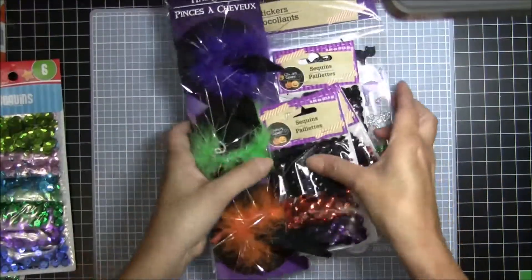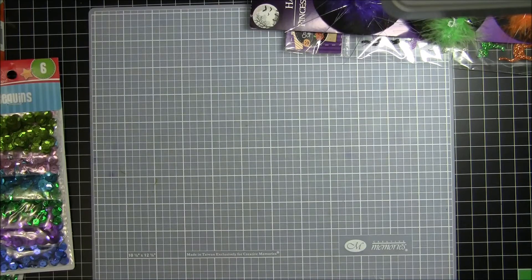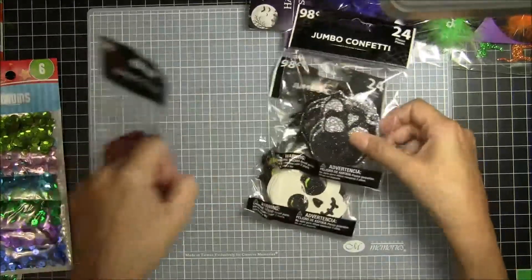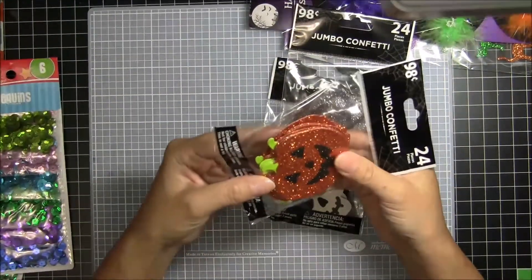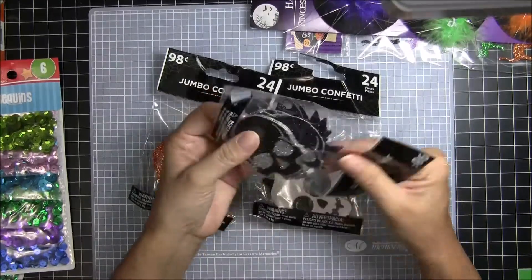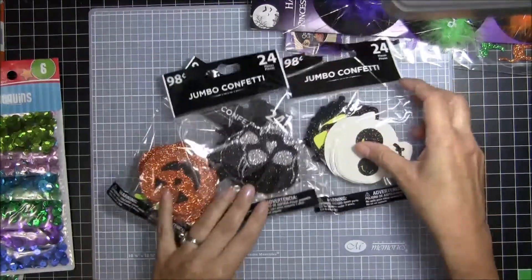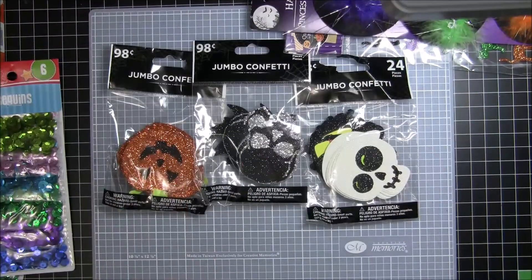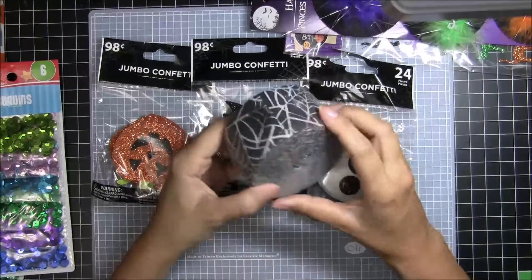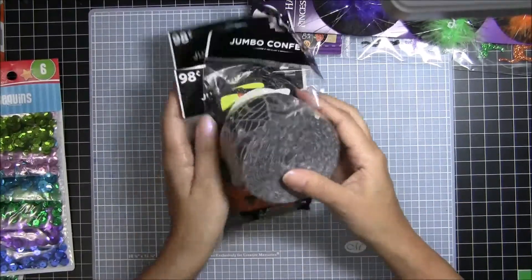Let me show you what I found at Walmart because I had to run in there to get some candy. I found these jumbo confetti — it's thick, it's sparkly, and I'm not going to use it as confetti but as embellishments for crafting. 98 cents each — that's a good deal for all this sparkliness. I also found some crepe paper in there that was spiderwebs, and I'm not sure what kind of embellishments I can make with it, but when I was in there that's all I was thinking about.